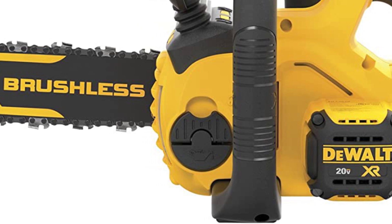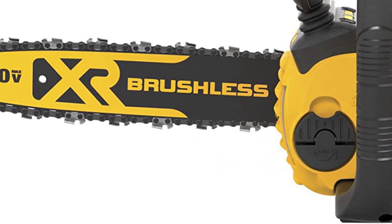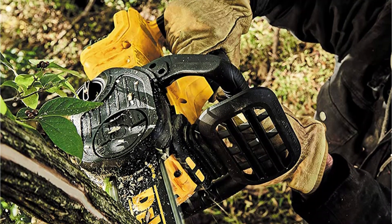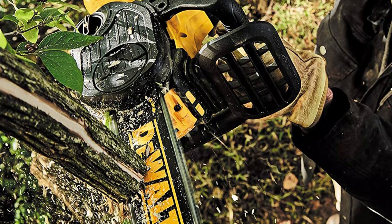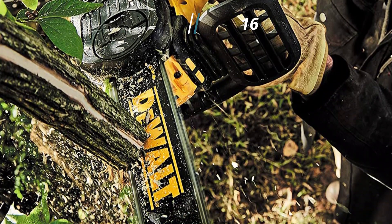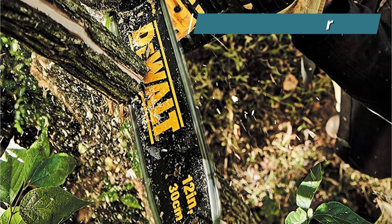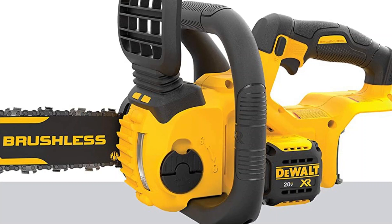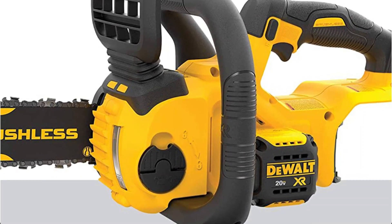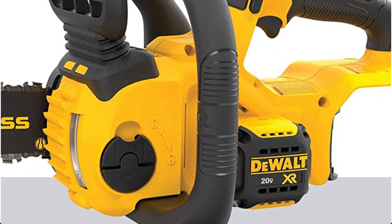This machine combines maximum runtime with a prolonged motor life to deliver a chain speed of 25.2 feet per second. It is rugged, lightweight, strong, and extremely efficient. The 14-inch Oregon bar and chain also easily pass through a log with a 16-inch diameter. Additionally, regardless of the size of your hand or whether you are wearing gloves or not, the ergonomically designed handle offers a firm and non-slip grip. You can definitely rely on this machine to be controlled with just one hand.